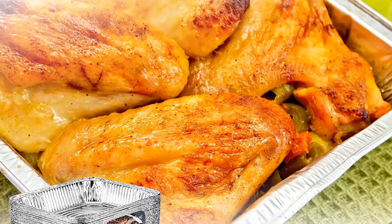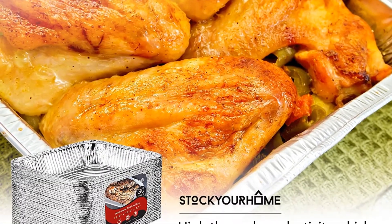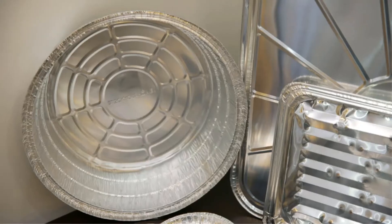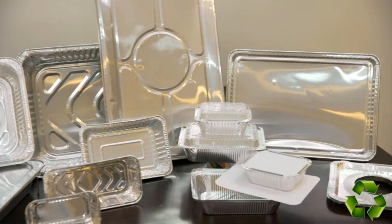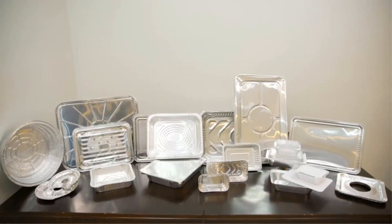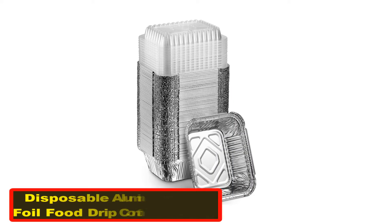Great value and price — this pack includes 30 aluminum foil pans. These premium aluminum pans are eco-friendly and recyclable, and also dishwasher, oven, and freezer safe.